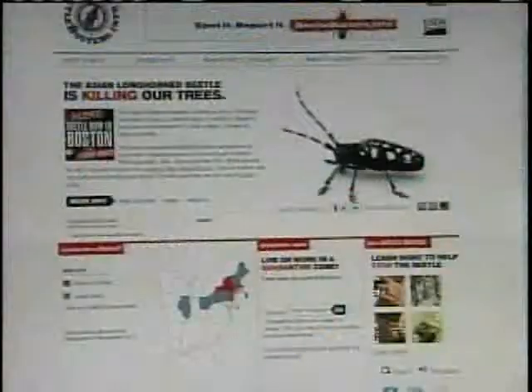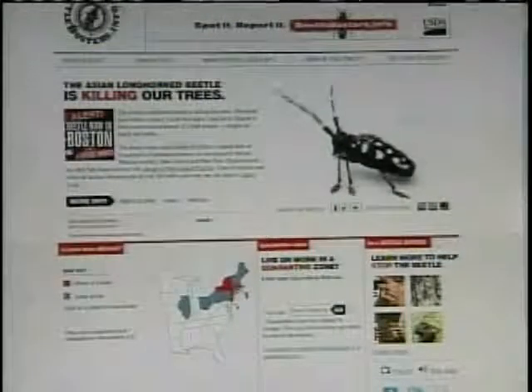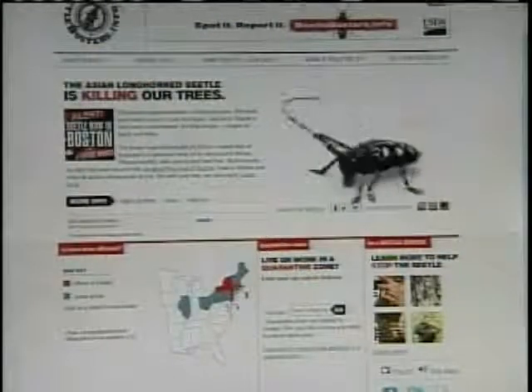This is their website, beetledetectives.com, and it's a really user-friendly website. It's got information on the beetles and what to look for, as well as a place to log your findings.